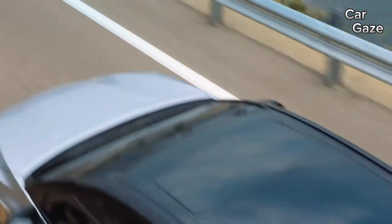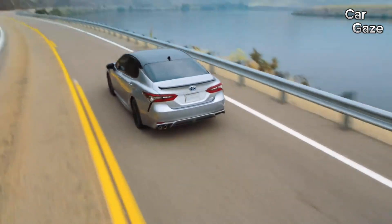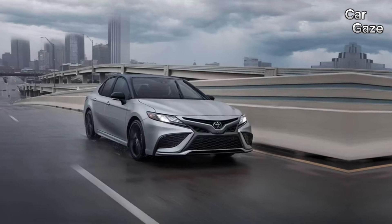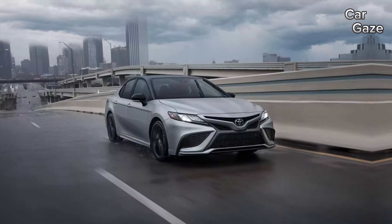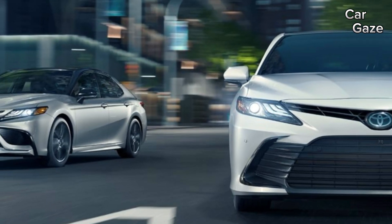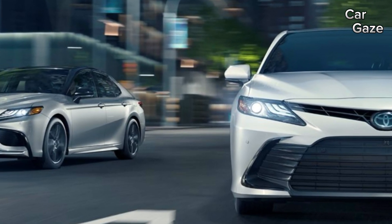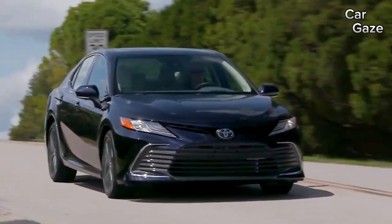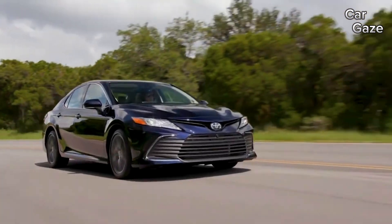Safety is a priority, with standard driver assistance features positioning the Camry as a trustworthy choice. In terms of warranty and maintenance, while rivals may offer longer coverage, Toyota holds its ground with two years of complimentary scheduled maintenance, a three-year 36,000-mile limited warranty, and a five-year 60,000-mile powertrain warranty.